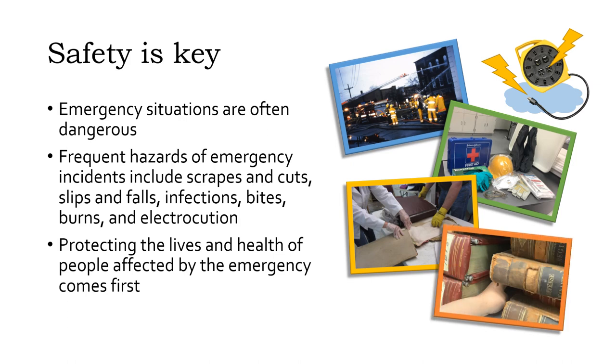Look first. If animals, insects, or sharp-edged debris may be present, don't reach into any area where you can't see.